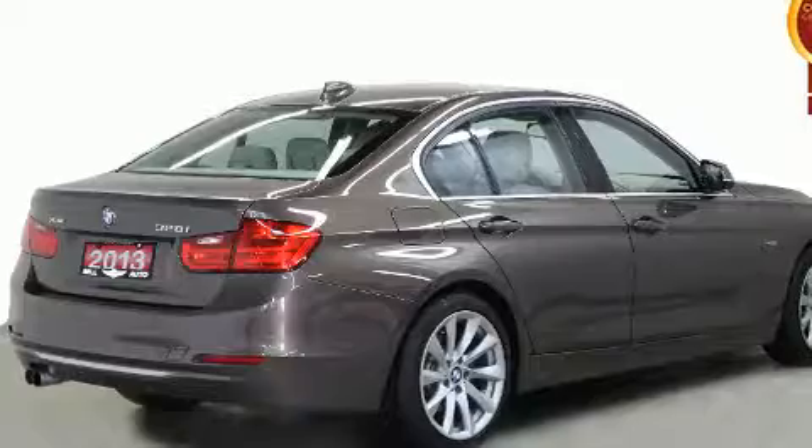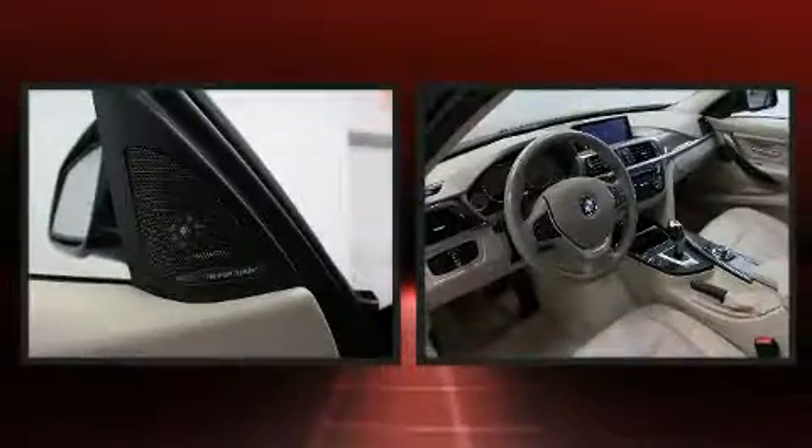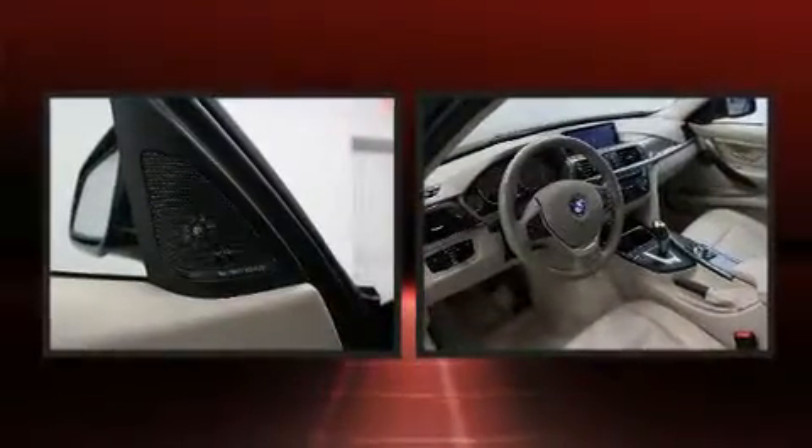BMW prioritized fit and finish, as evidenced by leather upholstery, front and rear reading lights, power front seats, speed sensitive wipers, remote keyless entry, and more.